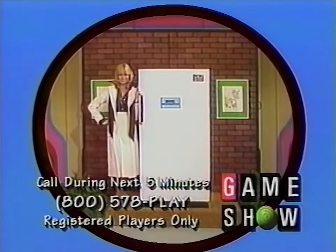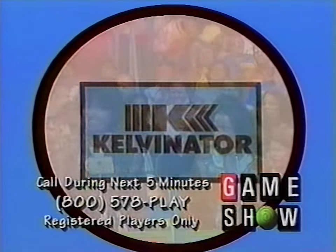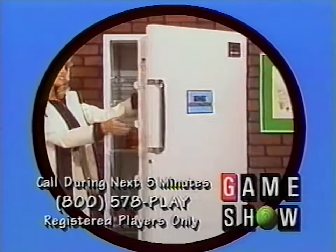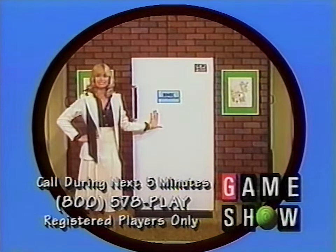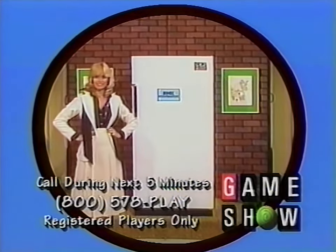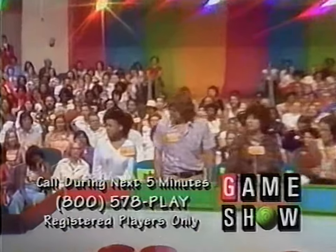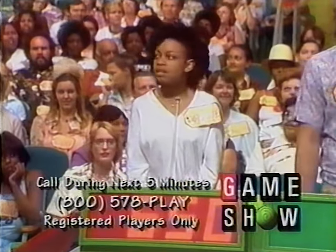It's a freezer! An energy-efficient model with trim wall insulation, lighted interior, shelves for easy rotation and access to food, built-in lock and safety signal light. It's from Kelvinator. It will go to the one of you who bids nearest to the retail price without going over. Charlotte, what do you bid? $650.